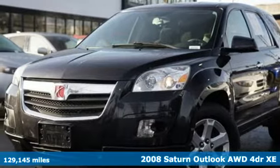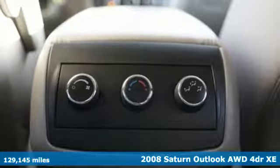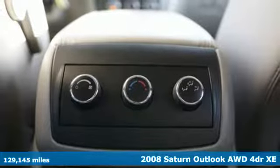It's a 2008 Saturn Outlook. The Outlook offers less of what you didn't want and more of everything you hoped you could find.